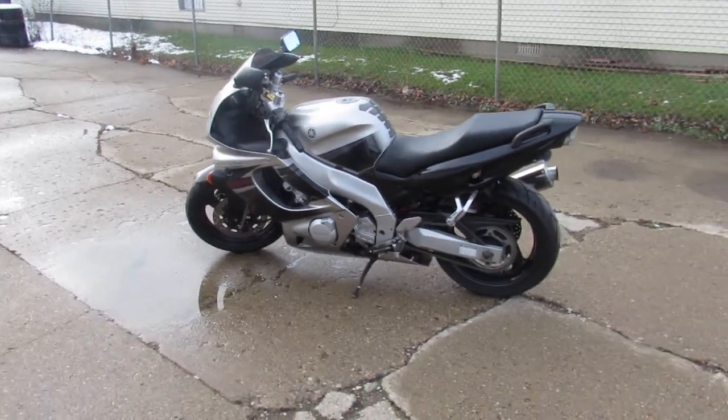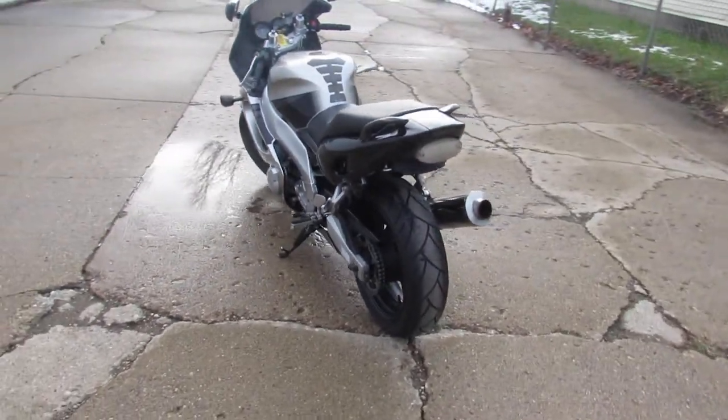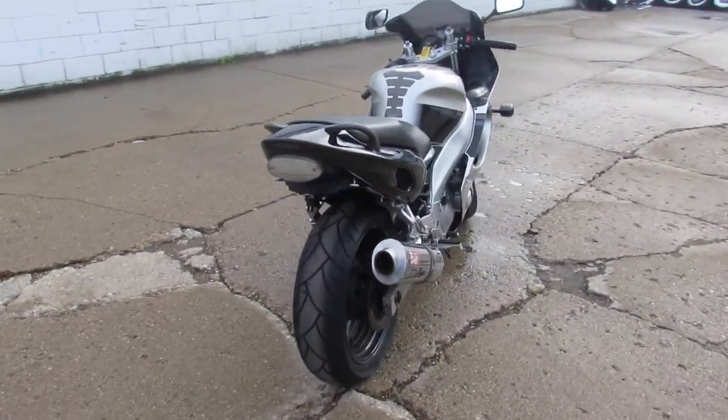What's up guys, it's Approval Power Sports. We're knocking out some of these videos on the used bikes we just got in. This one is a 2005 Yamaha YZF600R.